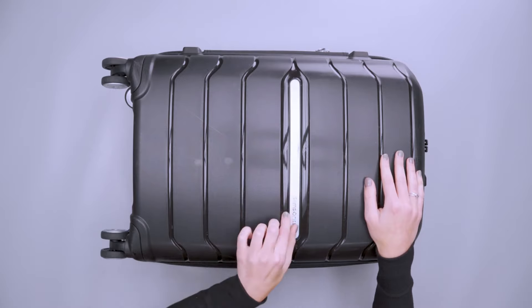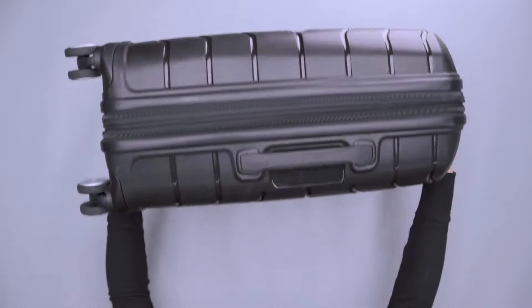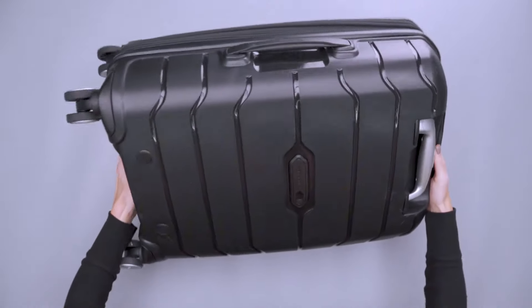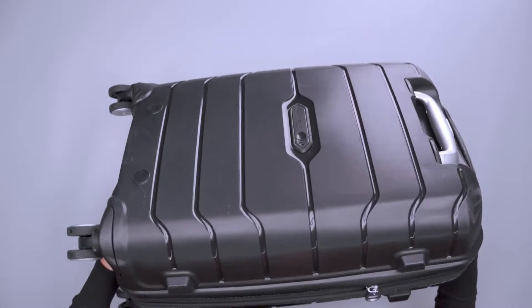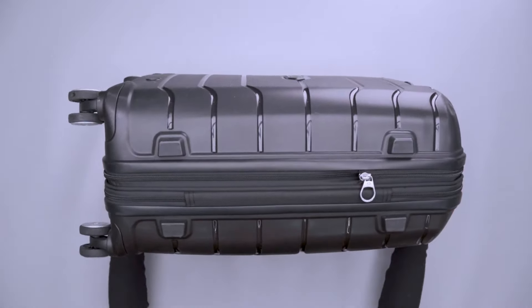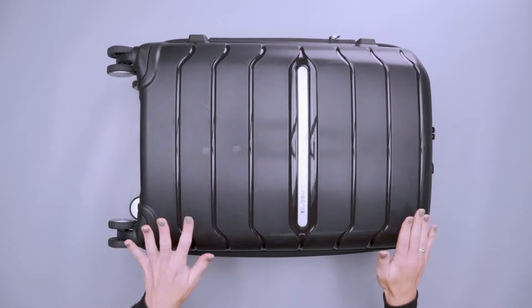Number 4: Samsonite Freeform. The polypropylene shell of this suitcase is both lightweight and incredibly durable. Resistant to scratches, this hard shell ensures you can use your suitcase hassle-free for years to come. The textured exterior design not only adds a sleek look but also minimizes visible scratches during travel.